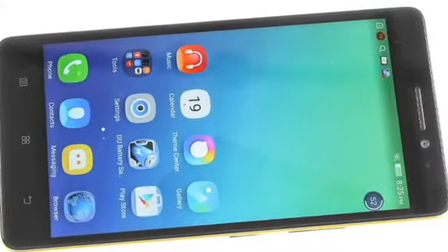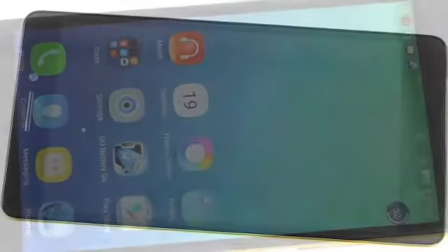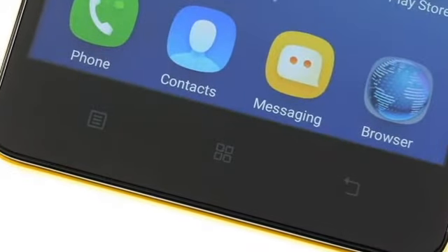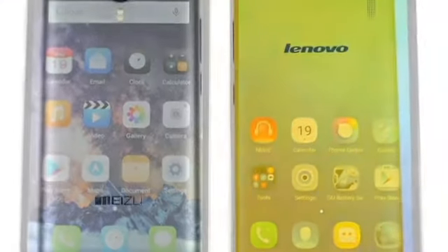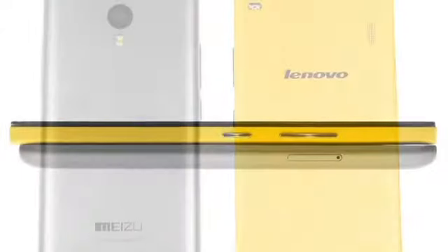Lenovo K3 Note review. How times have changed — it was not that long ago that you could hardly get a feature phone for $150, and these days this amount gets you a ridiculously good smartphone like the Lenovo K3 Note. It's an affordable large-screen phone with little compromise on the important stuff.